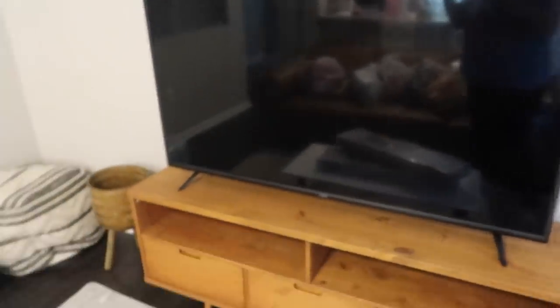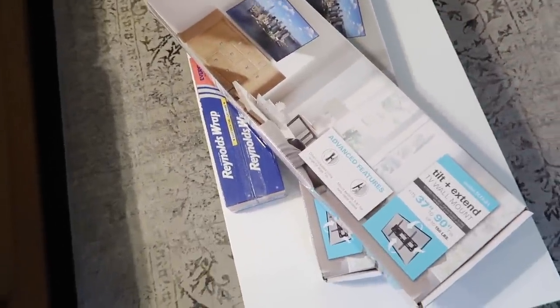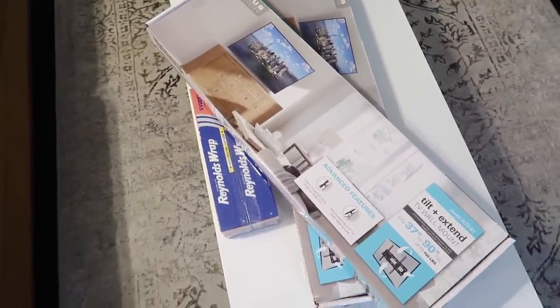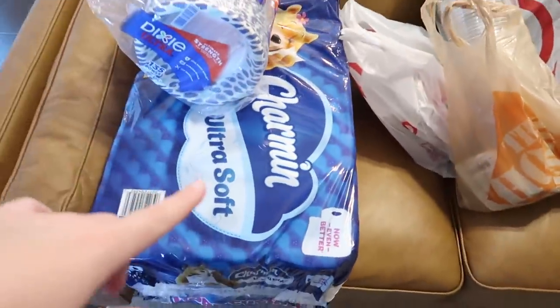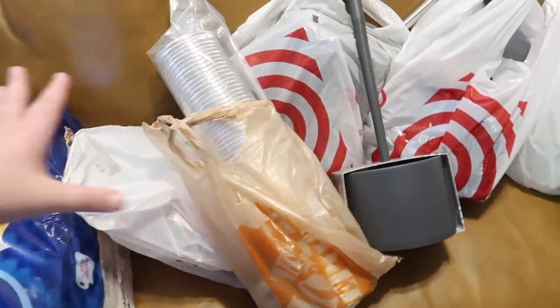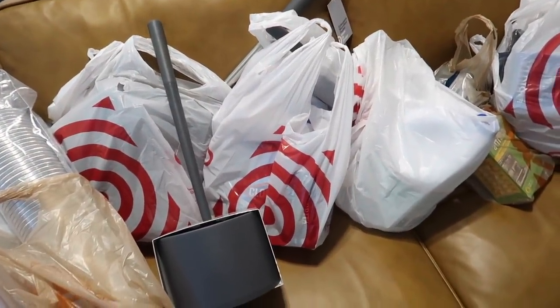Then we got a couple of TV wall mounts. We have two TVs — one in the living room and one in the bedroom — so we got two of these so we can mount the TVs on the wall and make things look a little bit nicer. We got toilet paper, some paper bowls, paper towels, and some paper plates. Then I'm going to go ahead and open up all these bags and go through them with you.